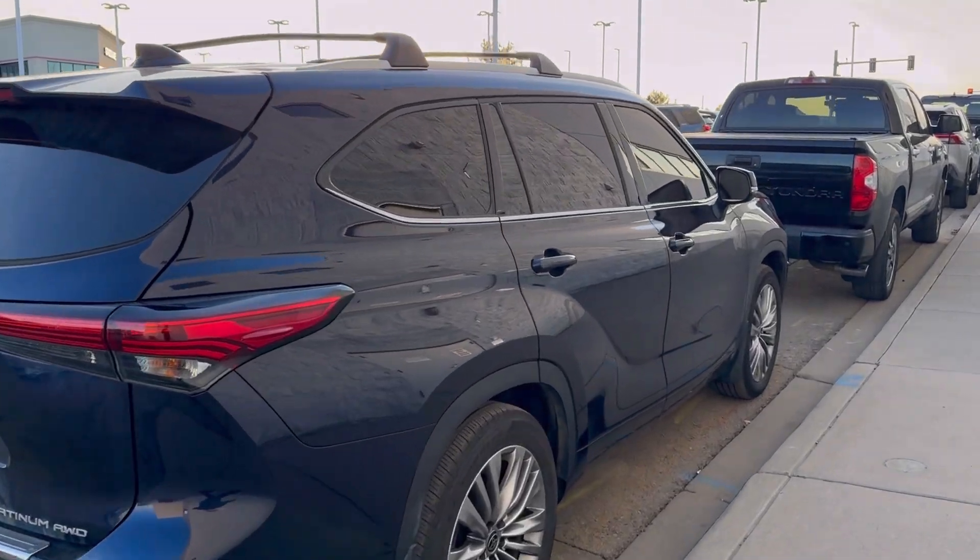Toyota Corolla — Yaris Cross, yeah, that's another new model. Once again, thank you for watching. Don't forget to smash the like, subscribe, and ring the bell. I'll see you guys on the next one.